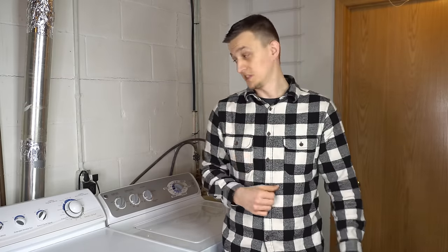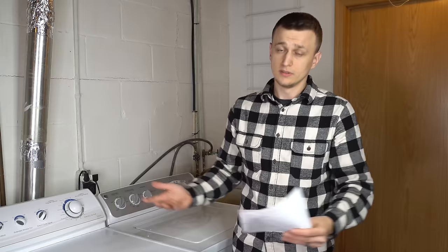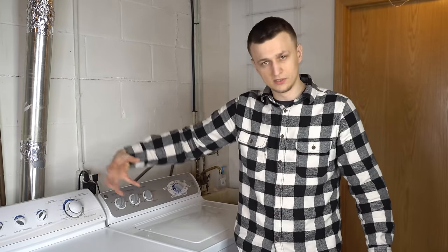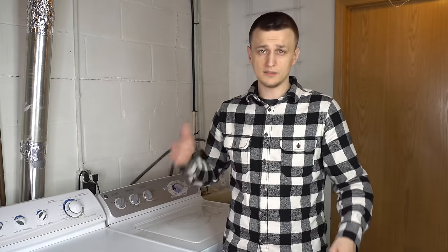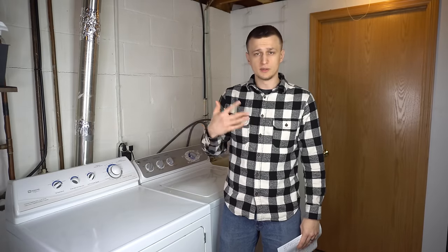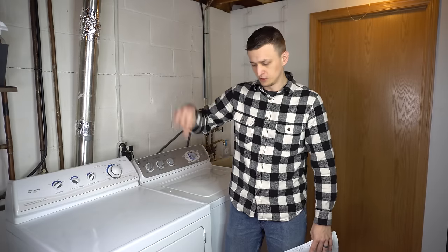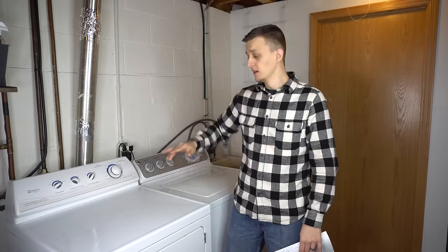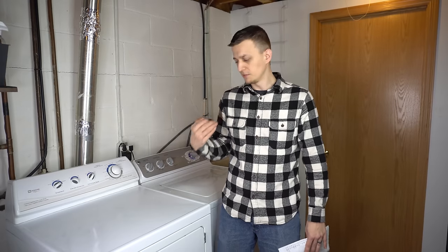I had 4 calls where the vent was simply disconnected — customers called because dust was flying around every time they ran the dryer. A pipe had gotten disconnected, or the connection at the back of the dryer had come loose, blowing lint and hot air into the room. Just reconnect and tape it. I had 2 calls with loose or burnt wires, often accompanied by a tripping breaker. A loose wire touching something inside the dryer trips the breaker each time. Take the dryer apart, look for black burnt marks, fix loose connections, or snip and add a new connector.